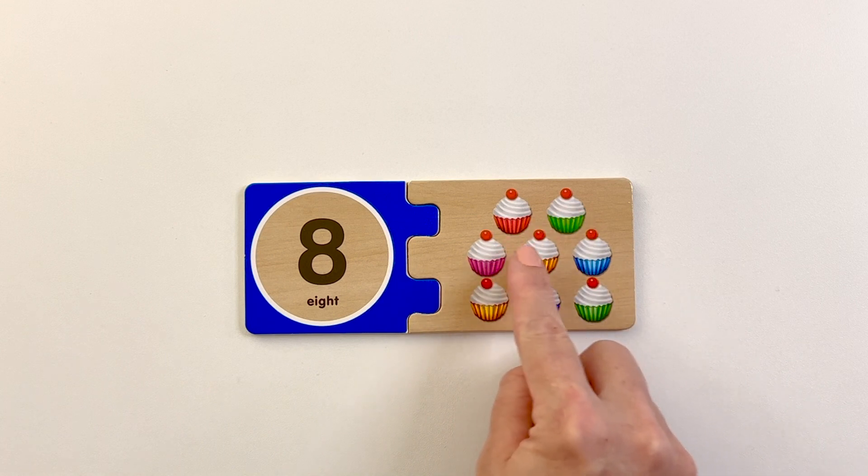One, two, three, four, five, six, seven. Eight.